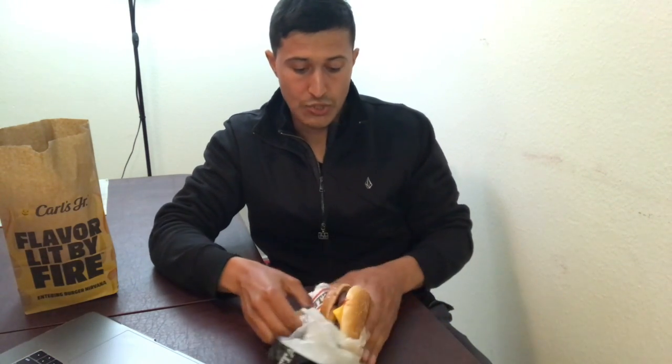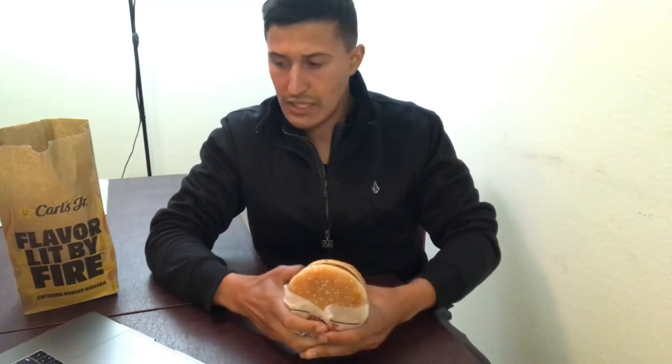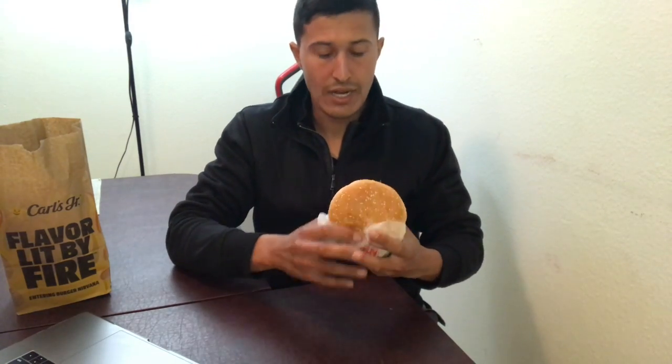Another reason I want to try Beyond Meat is because it went public — it's now a publicly traded stock. It went public on May 3, 2019, and the price has gone up a lot, all the way up to $234. Now it's at $81; it started at $66. I'm trying to see if it's worth buying — is it profitable or not?